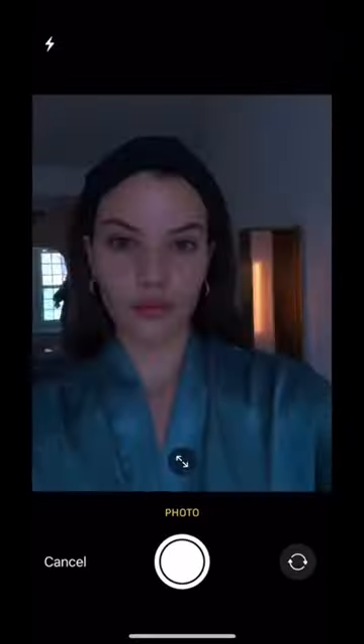Getting the right skincare for your skin type is super important, so today I'm going to be using Lancôme's e-Youth Finder tool to help me figure out a routine.